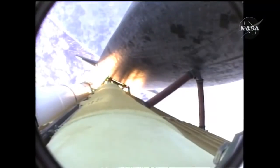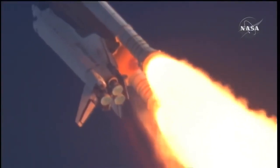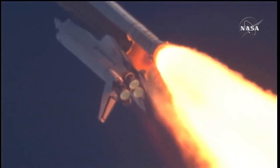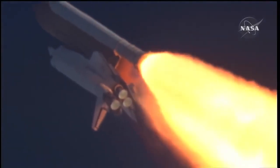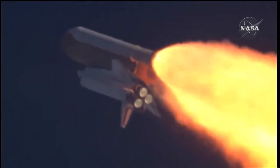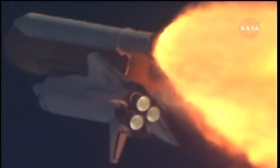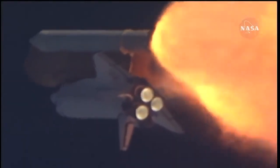55 seconds into the flight, all systems operating normally — 900 miles an hour, the speed of Atlantis right now; six miles in altitude, nine miles downrange. Atlantis, go with throttle up. Copy, go with throttle up. The throttle-up call acknowledged by Commander Charlie Hobod, joined on the flight deck by Pilot Butch Wilmore. Flight Engineer Randy Bresnik and Leland Melvin — seated down on the mid-deck are Mike Foreman and Bobby Satcher, kicking off their work week with a Monday commute to orbit.